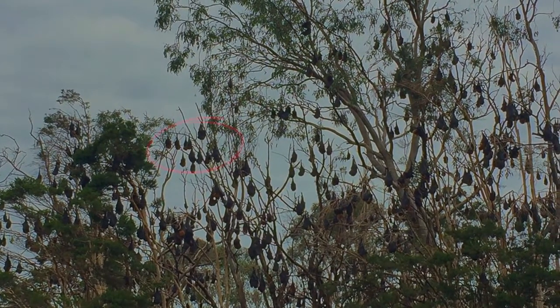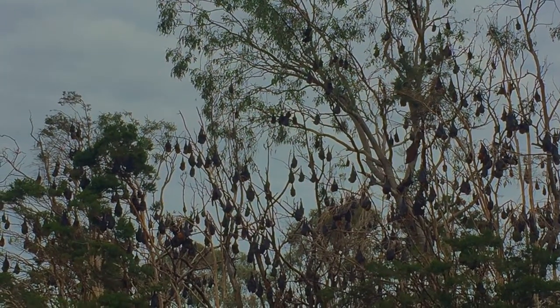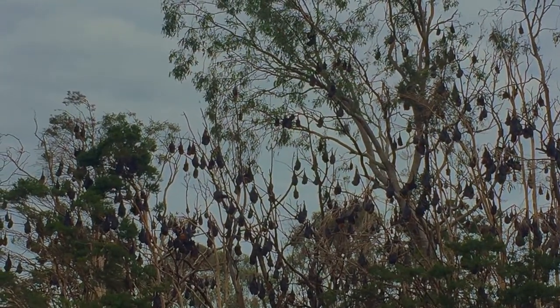Atop their high perches, most gray-headed flying foxes sleep, as you can see here. They hang upside down with their wings wrapped around their body, recuperating their energy for a night of foraging.